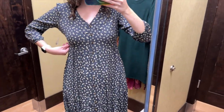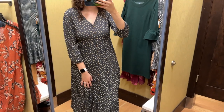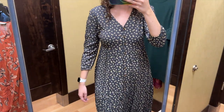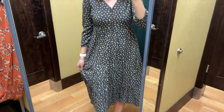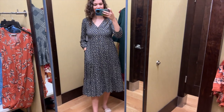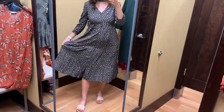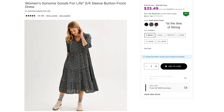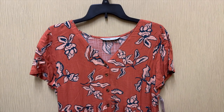I love how it's more fitted through the bust but flares out from there. The V-neckline is great, the three-quarter length sleeves are perfect for fall, and I love the gray with these little flowers all over. This dress also has pockets, which is wonderful, and I love how flowy the skirt is. So pretty — I love it so much. Besides the gray, this dress also comes in plum floral and black.